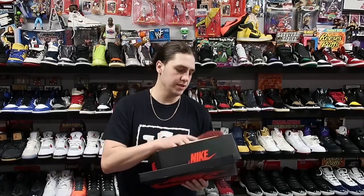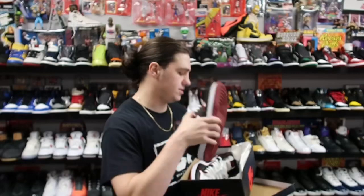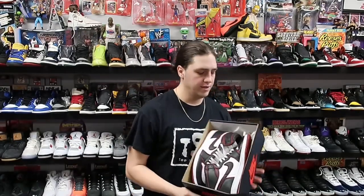Next up on what's shipping, we have a pair of Air Jordan 1s — this is the Bloodline colorway — heading to New York. It seems the price on these has been going up lately, at least from what I've been looking at. These sold for about 140 plus shipping.